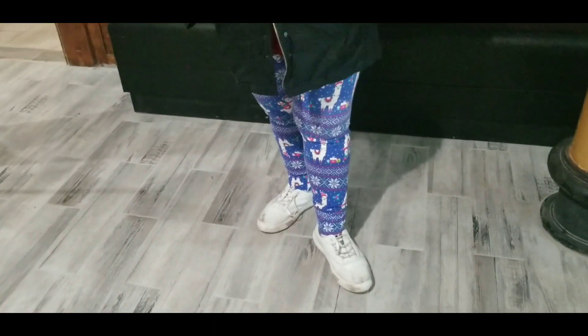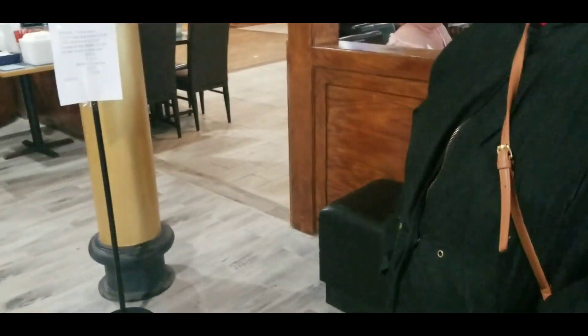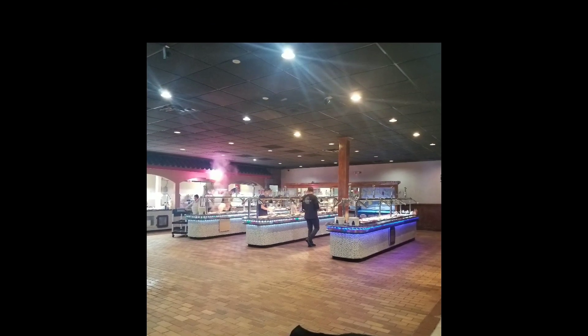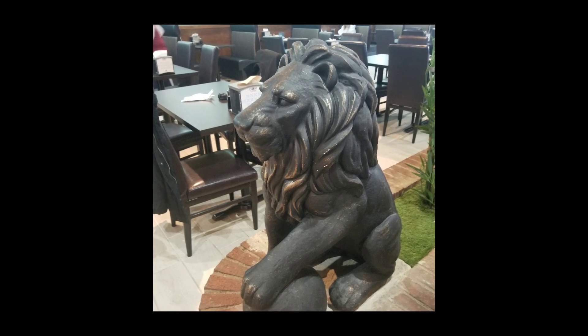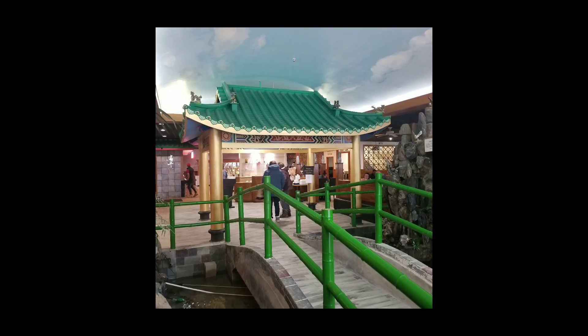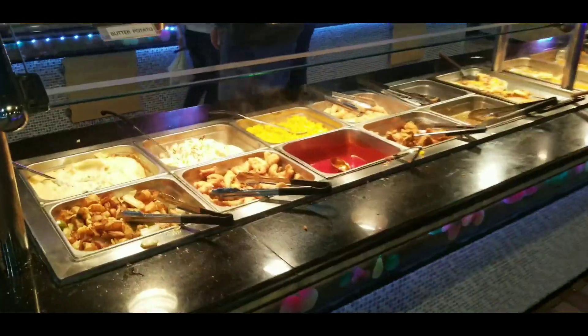Look at Michelle's new pants for her Christmas - very stylish. We're going to get a table, two please. Let's check out the buffet.